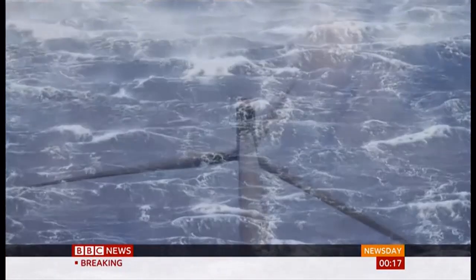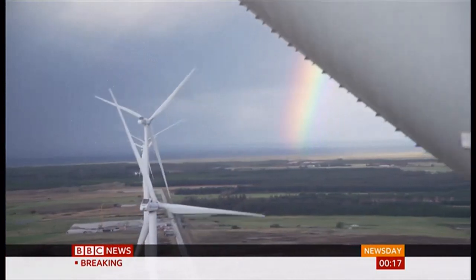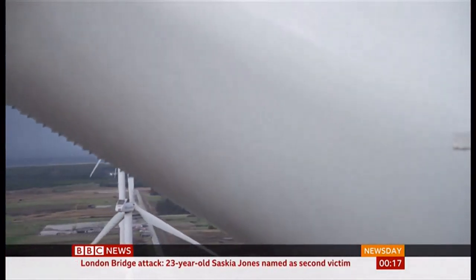Wind — the invisible source of energy which now has the potential to change the world. The question used to be: we like it, but can we afford it? And now the question is: how can we afford not to?